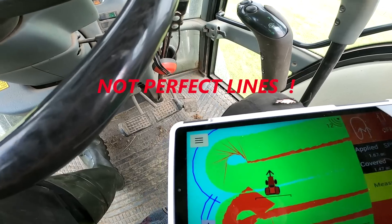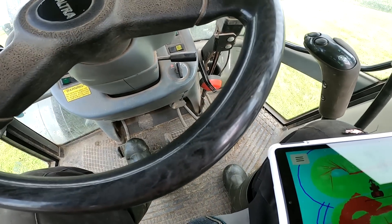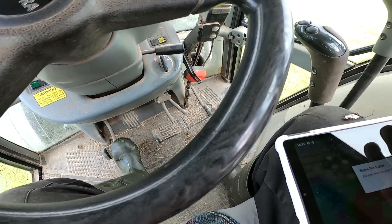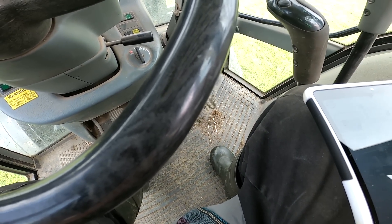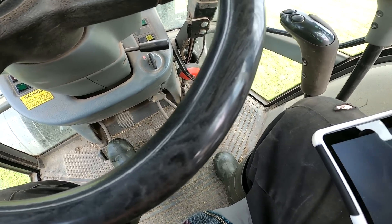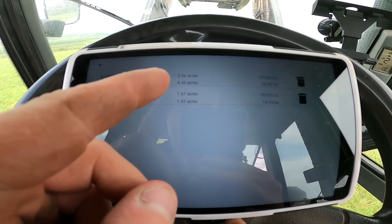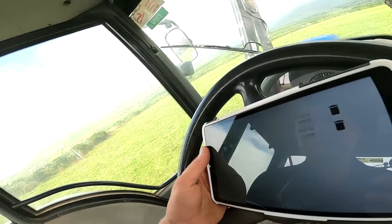You can see: applied — for the last bit of this field, covered 1.47 acres, applied 1.67 acres — I think that means fertilizer applied, as far as I know. Then you have your parallel lines obviously with that on. So you can finish job and save job. You can see my saved jobs — there's jobs of five acres, 5.6, 5.6, 9.6 acres, and 4.45 acres.